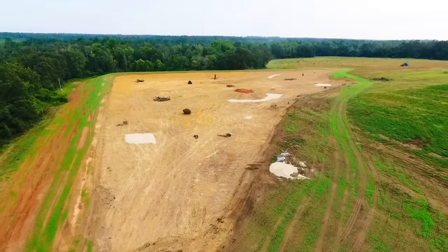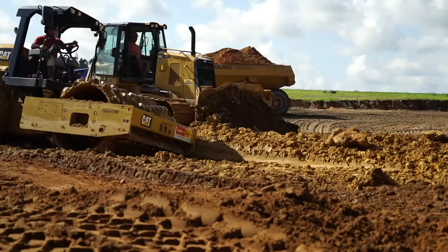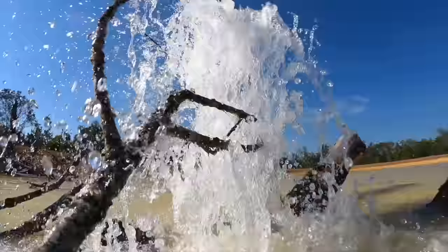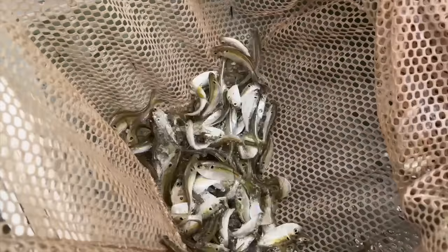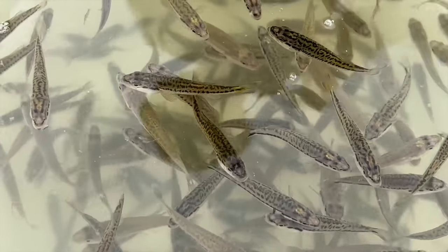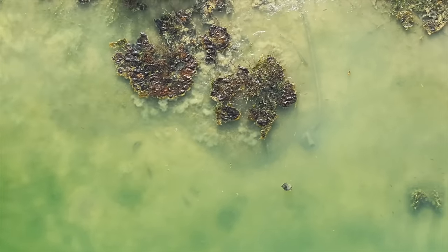Welcome back to the Crimson Oak Pond. If you're new to this series, we built this five-acre pond over the past year. It took us several months to get all the dirt excavated, we had to bring in several truckloads of clay, and we also built an island, a dock, and got all the structure in place. Then it took a couple of months to get it full of water.